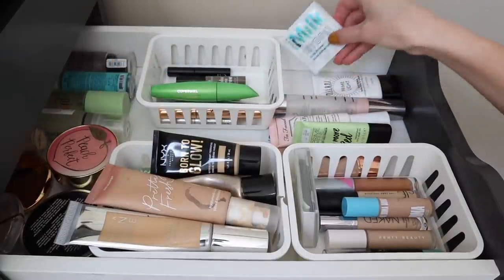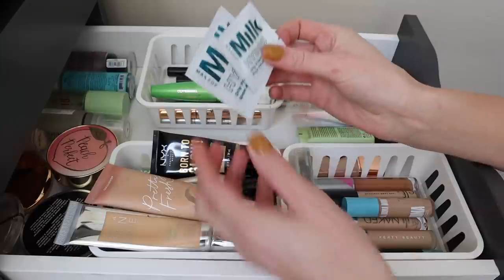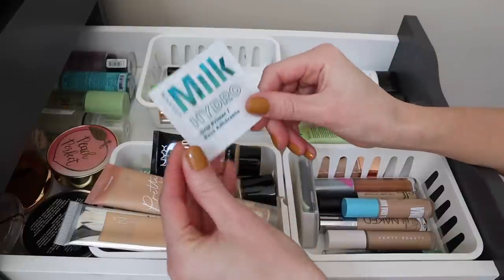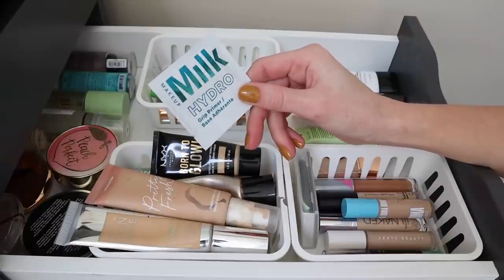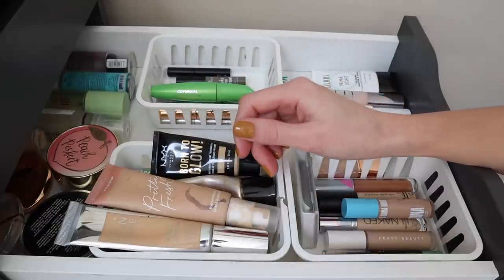I think I also want to pull one of these Milk primer samples — I have two of them, which is a little ridiculous, so I'm just going to pull one to give it a try and see how it goes. It might actually pair really nicely with that Oma Beauty foundation. I think that will be it for primers for this month.